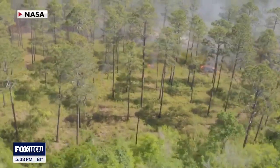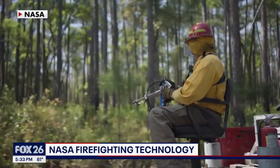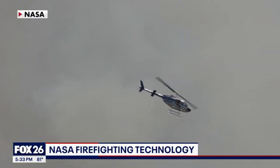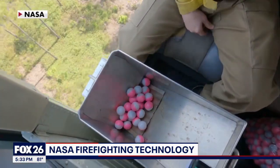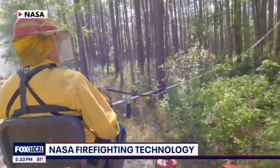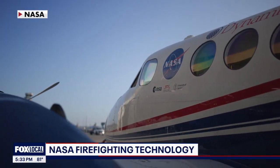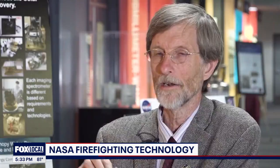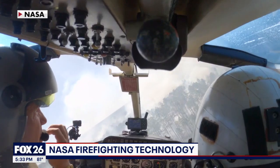Wildfires spread fast, but now NASA's helping crews move faster. Their new tool is already in the air, from the southern forests to the California foothills — real-time eyes in the sky, capturing what crews on the ground can't always see. We were in the plane with a real-time product that could tell first responders where the fire is and how hot it is. They were using that information to deploy their resources and actually save some structures.